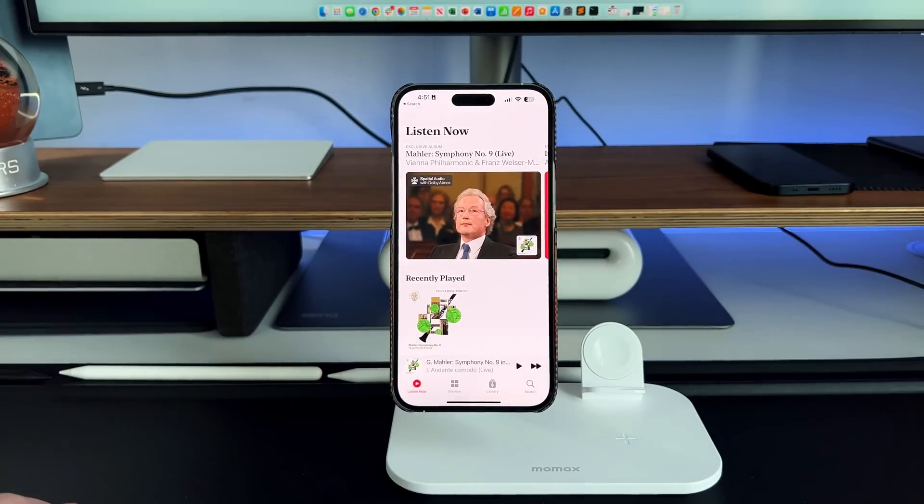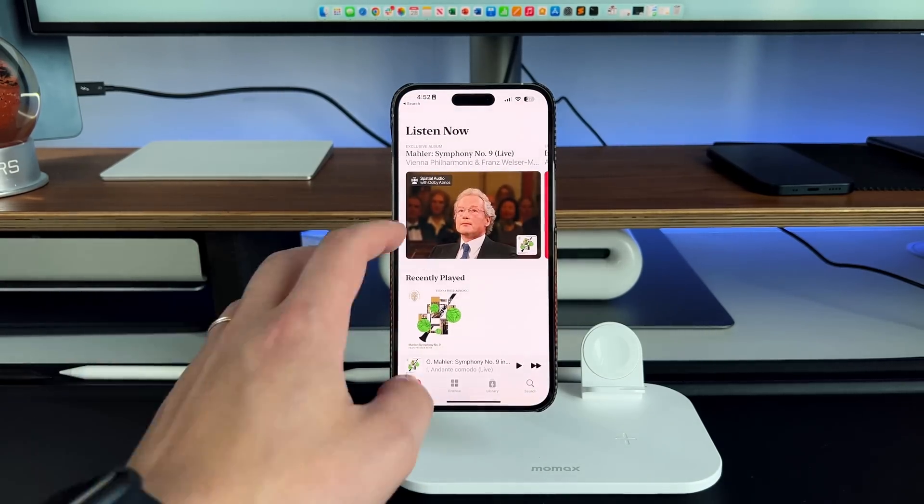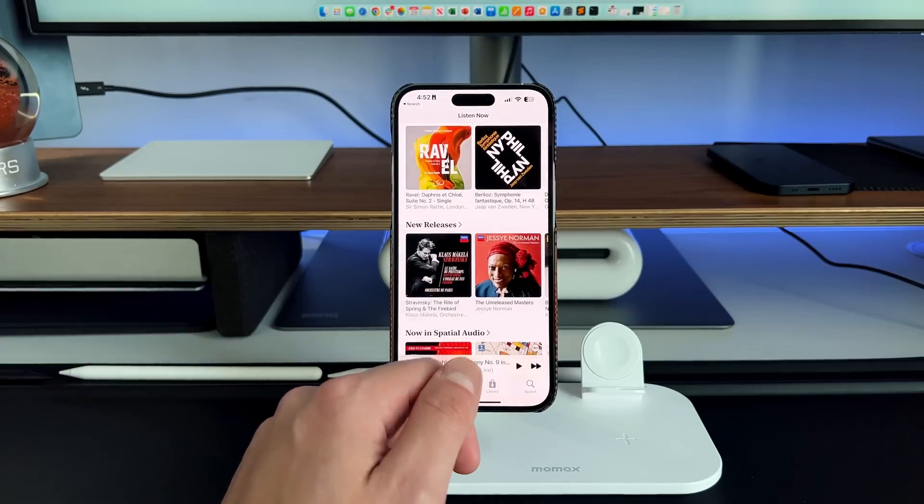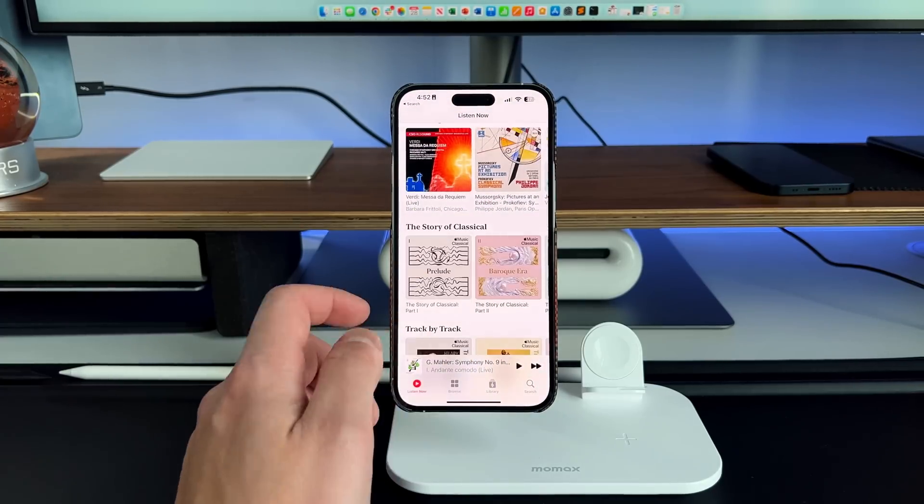But in this video, what I want to talk about is Apple Music Classical — what it entails, why they added a separate application totally separate from the actual music application, who can use it, and how much it costs and what plans you can get for it. Because at the end of the day, if you are a classical music lover, this is going to be the app for you. Without further ado, let's talk about Apple Music Classical.